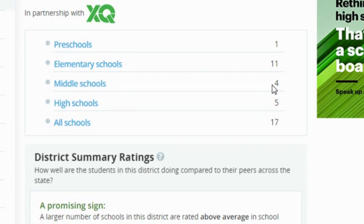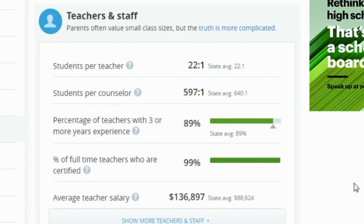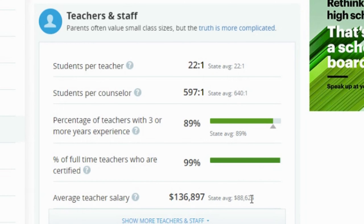Now let's go over a few facts about the Castro Valley schools. The Castro Valley Unified School District has 17 schools and 9,255 students, serving grades pre-K through 12th. They have 11 elementary schools, four middle schools, and five high schools, though some schools are counted twice — for example, the adult school counts as both a middle school and a high school.